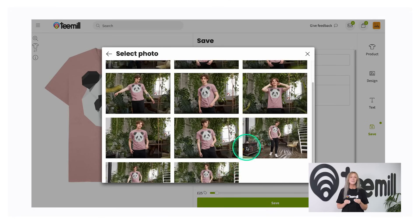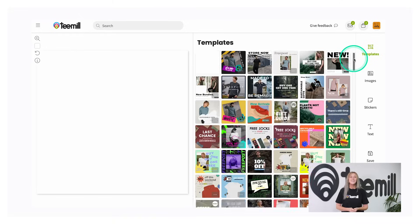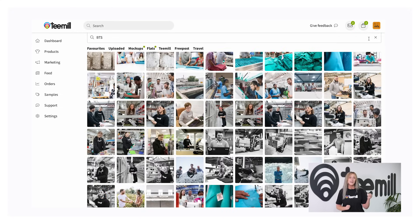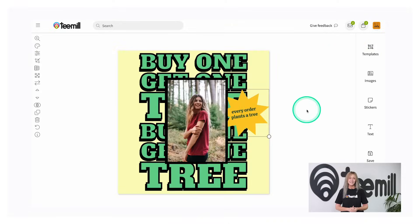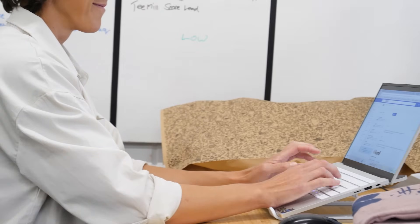You'll also unlock our library of mock-ups featuring real models wearing your products, which you can generate for any item at the click of a button. You'll get access to ready-made marketing graphics, a graphic design tool, and behind-the-scenes photography direct from our supply chain, to help you tell the story behind your products. Plus, you can get involved with platform-wide offers such as free shipping weekends and tree planting events, all with our dedicated customer experience team always on hand to help.